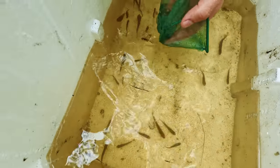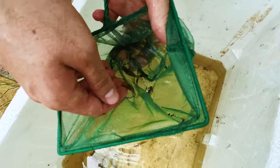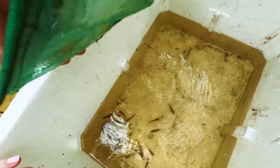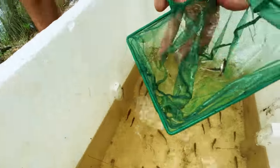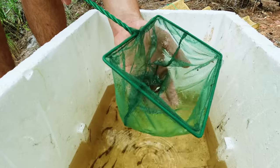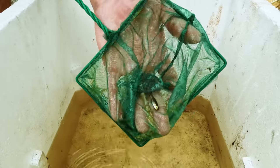A little short-armed prawn made an appearance too. We only ended up catching about 12 rainbow fish in total, and this is perfect because the legal amount you're allowed to take is up to 20 of each species, including the ones you already have in possession at home.